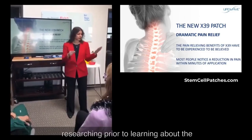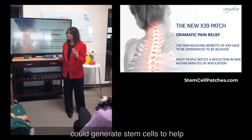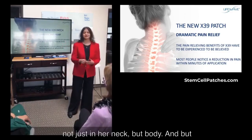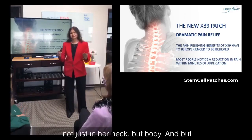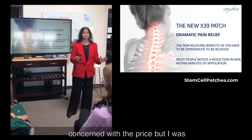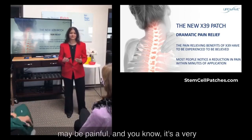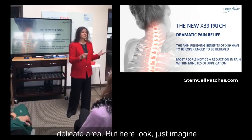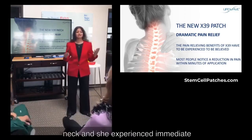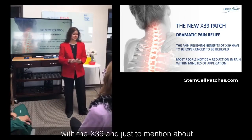I had been researching prior to learning about the X39 different ways to generate stem cells to help rebuild tissue — not just in her neck, but her whole body. But the options for doing it invasively concerned me: it may be painful and it's a very delicate area. But here, all I had to do was put a patch on her neck, and she experienced immediate benefits. That's another benefit of the X39.